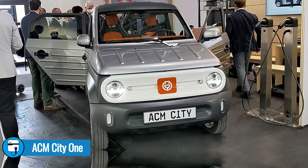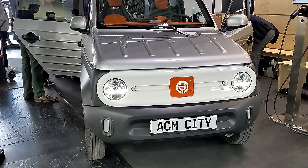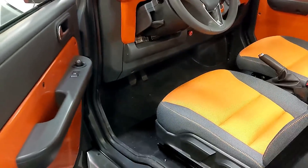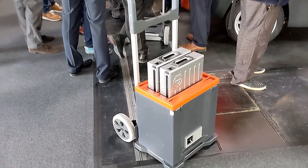My first stop was the City One from Adaptive City Mobility, or ACM. It's a really cool little city car that's definitely tailored for Europe, so we probably won't ever see it in the US. It's being targeted not only for individuals for personal use, but also for businesses like car sharing, taxi, and delivery services. It's unique in that it has a 16 kWh permanently mounted battery, but it also has a range extender option — not an ICE engine, but four removable battery modules that slide into the floor of the cargo area.